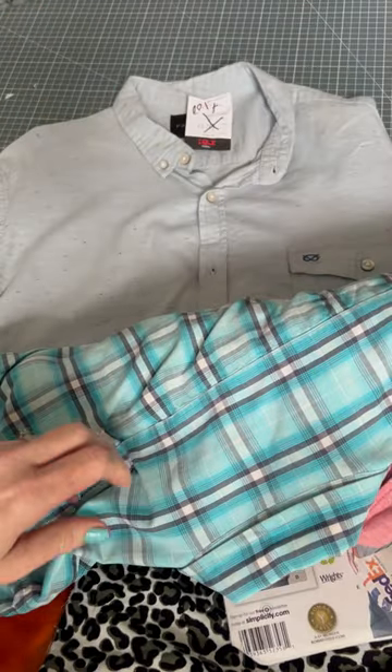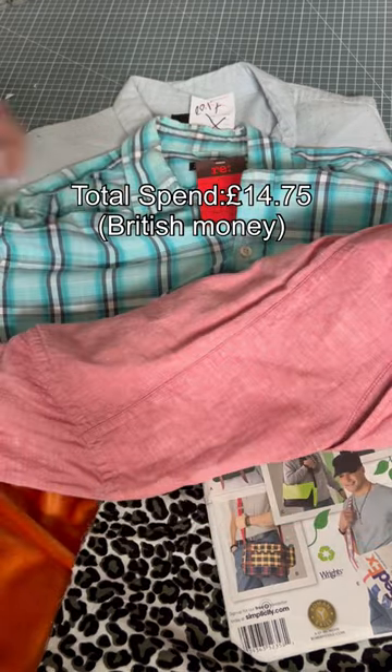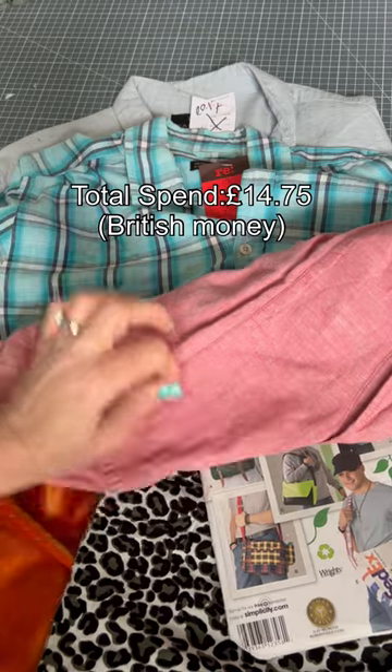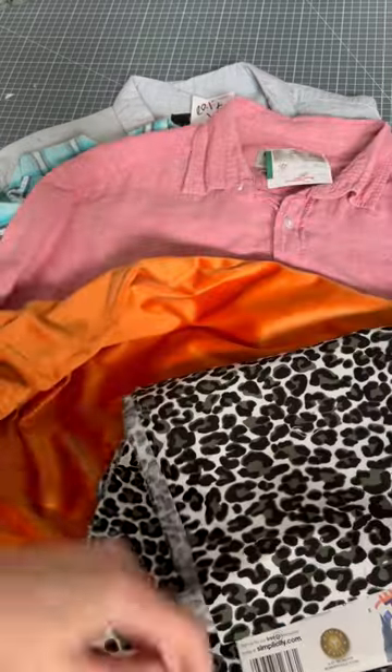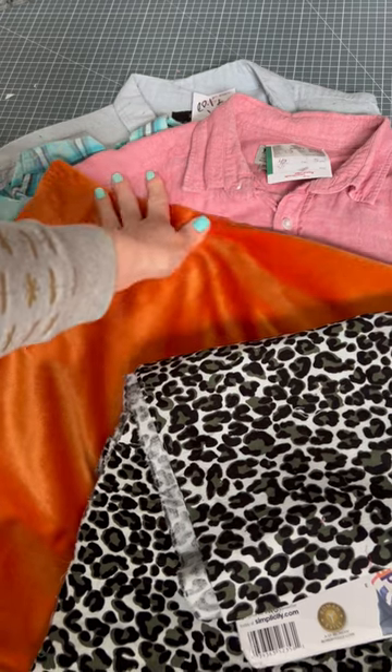Today's thrift store haul, all destined to become probably part of a quilt. Three men's shirts in some what I thought was some kind of cool colors. A cushion cover, feels like velvet, but I think it's like a faux velvet or velour or something.